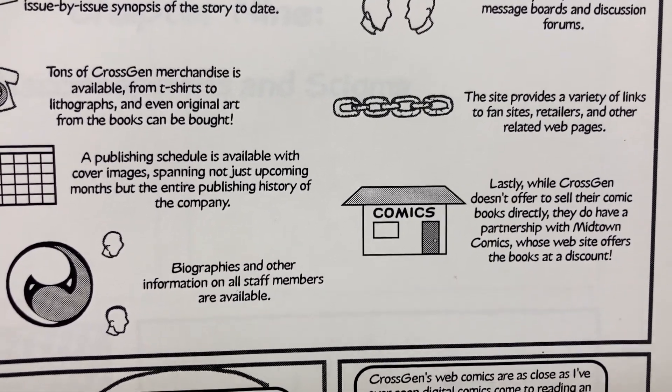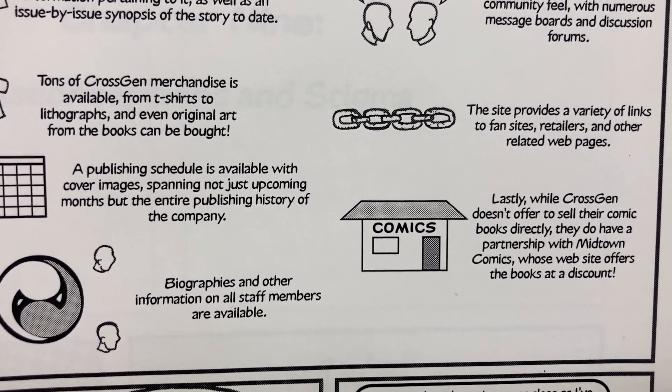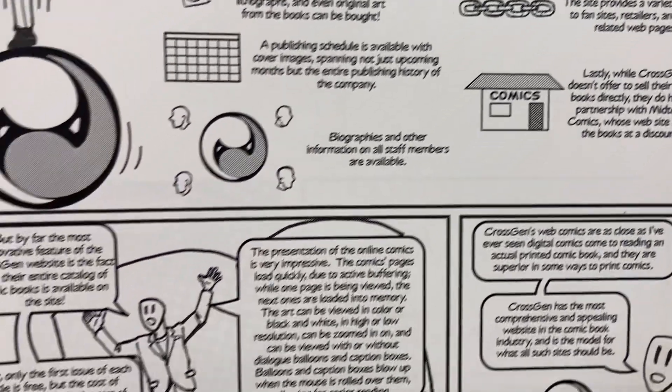Lastly, while CrossGen doesn't offer to sell their comic books directly, they do have a partnership with Midtown Comics, whose website offers the books at a discount.